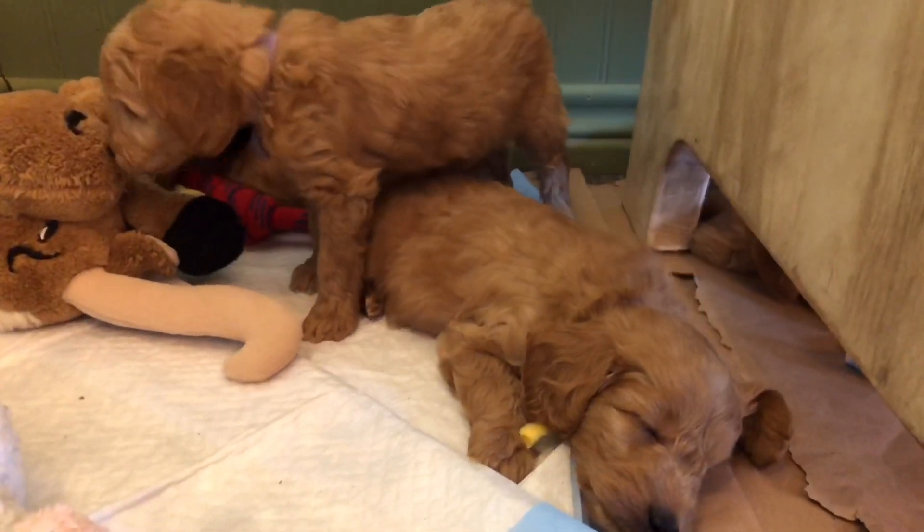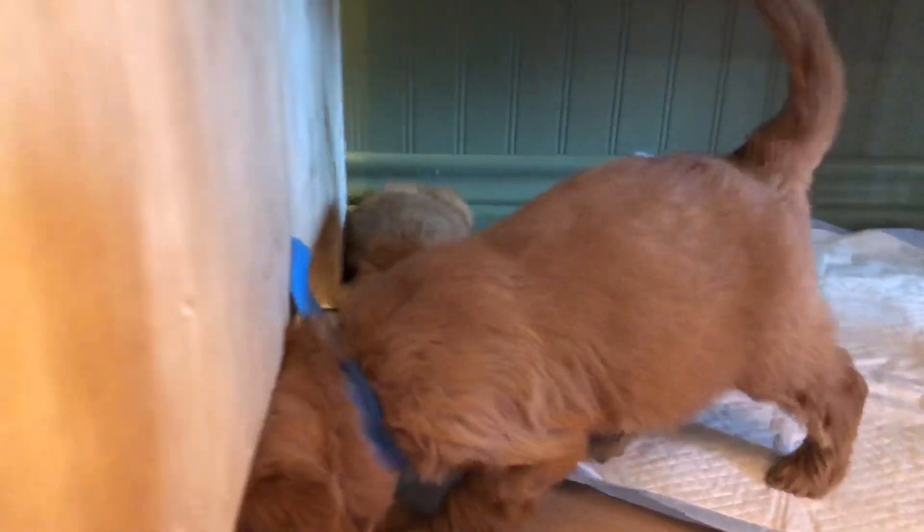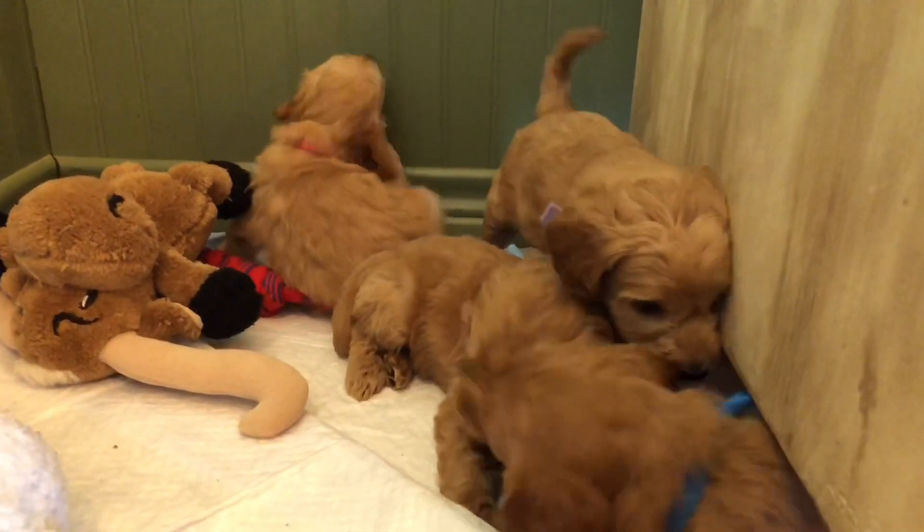All right guys, I'm going to let you just watch them for a minute, and hopefully I can wake them up here for you so they do a little more than just lay here and sleep. We will talk to you next week.